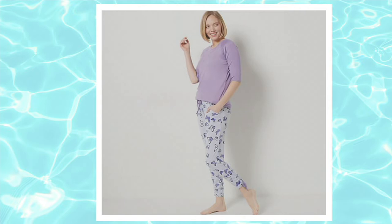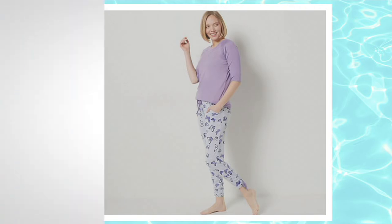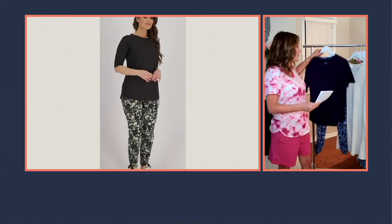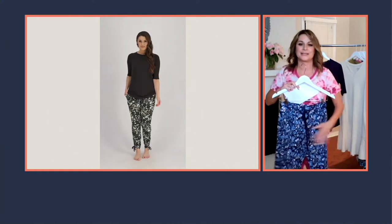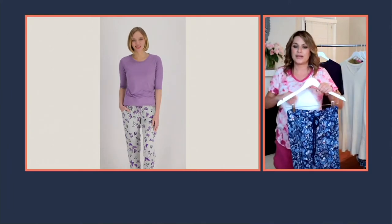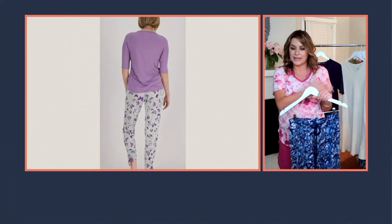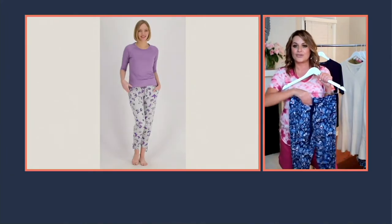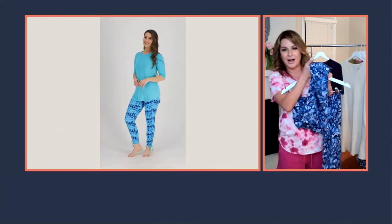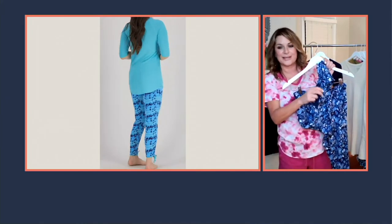On QVC.com there are over 155-star reviews on this. The Smart Comfort set is a poly-spandex blend — really lightweight and comfortable. I'm going to hold up the pants to show you. The top is more of an elbow-length sleeve, and the pants have an elastic waist with a functioning drawstring. It has a 28-inch inseam with a functional ruching detail.